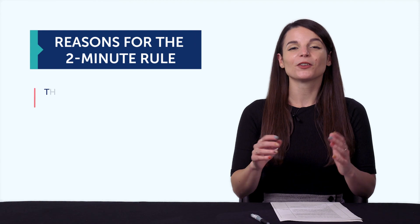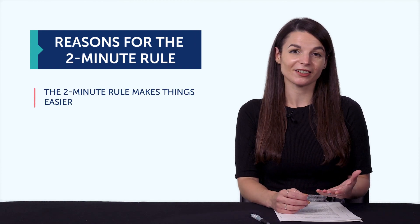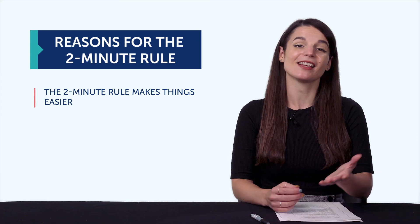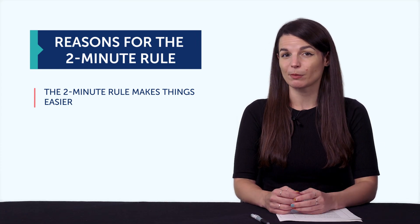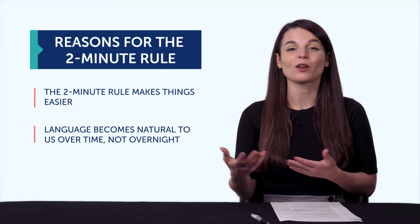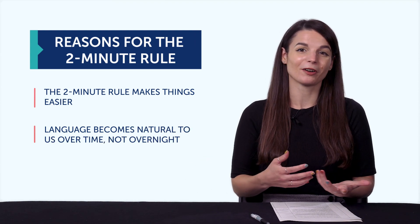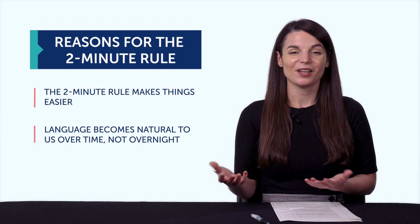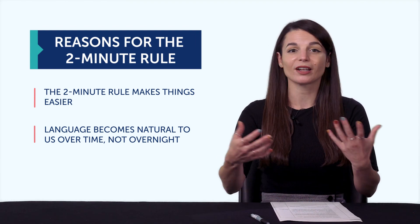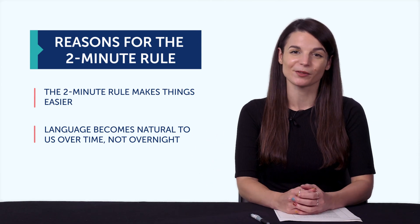So the first reason is, the two-minute rule makes things easier. If you only have to do two minutes, practicing the language isn't so bad. And second, you could put in more time up front, but that's not the best way. Language becomes natural to us over time, not overnight or after a three-hour study session. Meaning, you have to chip away at it daily. You need time to review, to rest, to let your brain sort it out, and come back to practice some more.